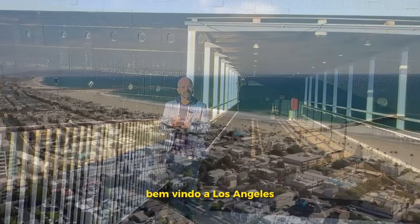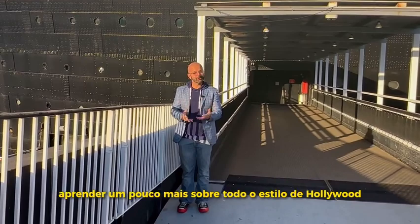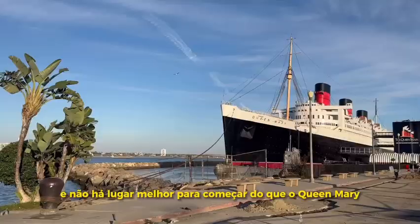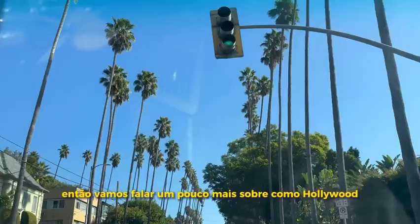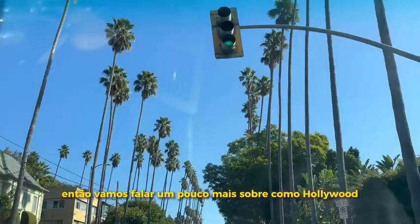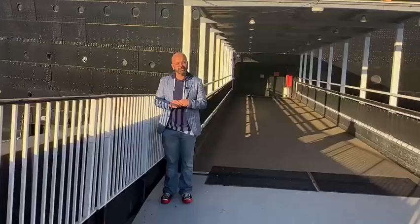Welcome to the Queen Mary. Welcome to Los Angeles, California. We're at Long Beach right now. Let's develop a little more on the whole Hollywood style, and no better place to start than the Queen Mary. In the 1930s, the Queen Mary was commissioned, and a couple of decades ago it was retired. This is a witness to history itself. So let's talk a little more about how Hollywood styles are created through the development of looks throughout history.